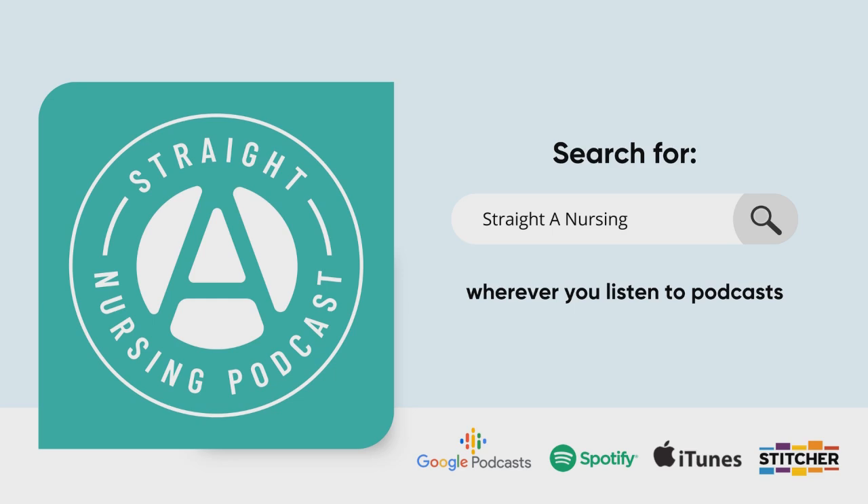Hello everybody and thank you again for joining me for another podcast for Straight A Nursing Student. A couple of exciting announcements: this podcast is going to be done more regularly now, and this is the last podcast you're going to hear on this awful microphone. After this episode it should sound pretty sweet. My goal is to put out a new episode every Wednesday, though that might change to Thursdays depending on my work schedule.